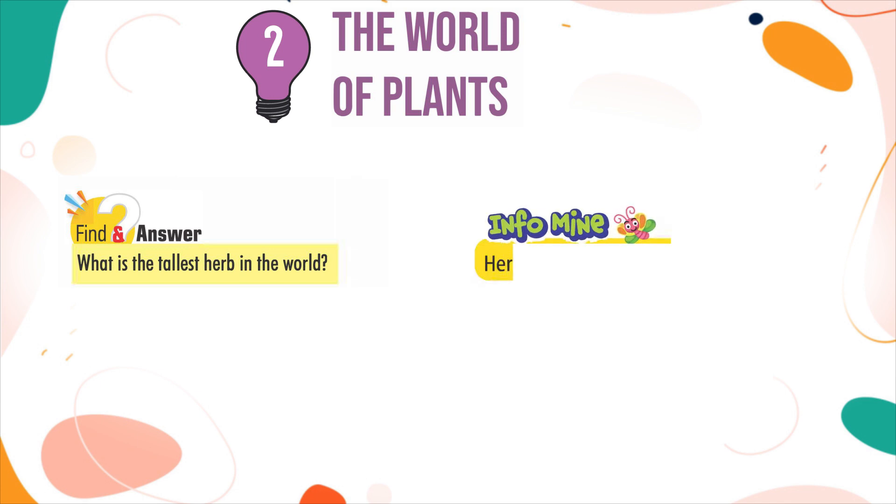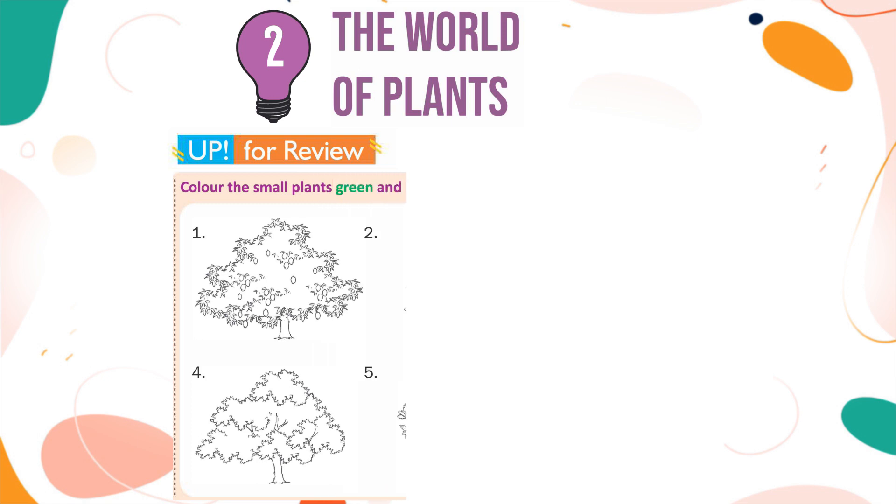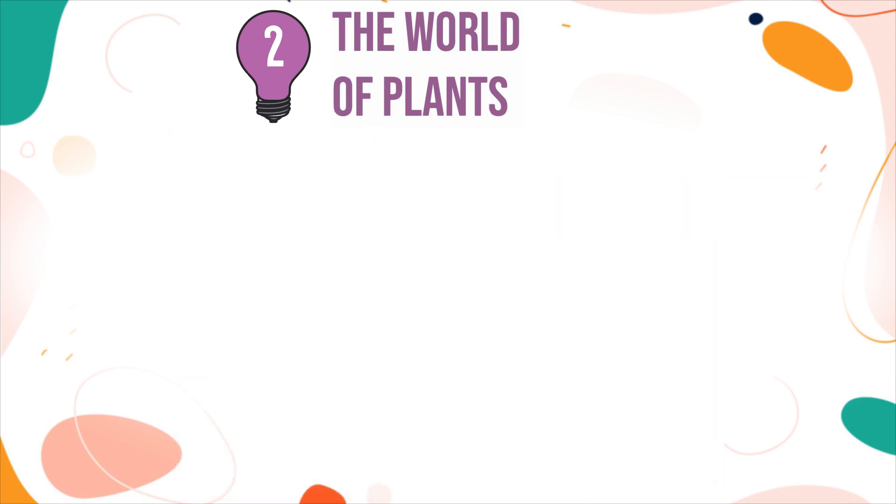InfoMind: Herbs are also called seasonal plants. Up for review: Color the small plants green and big plants brown.